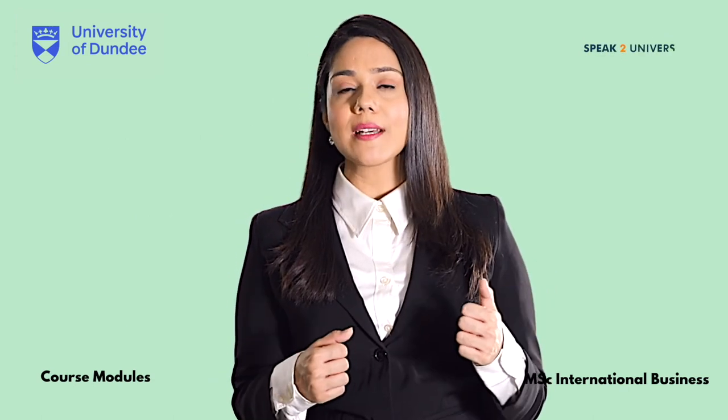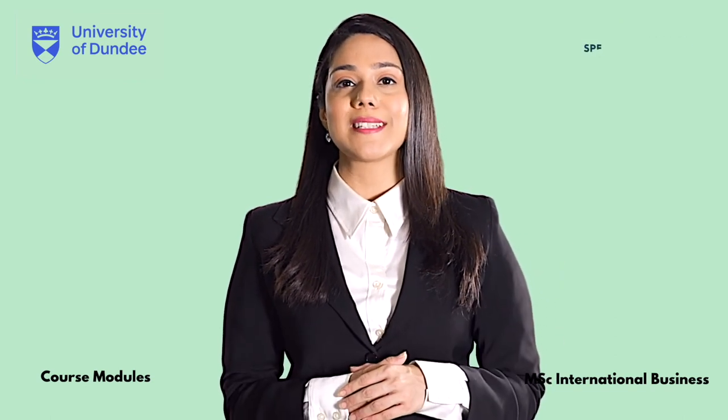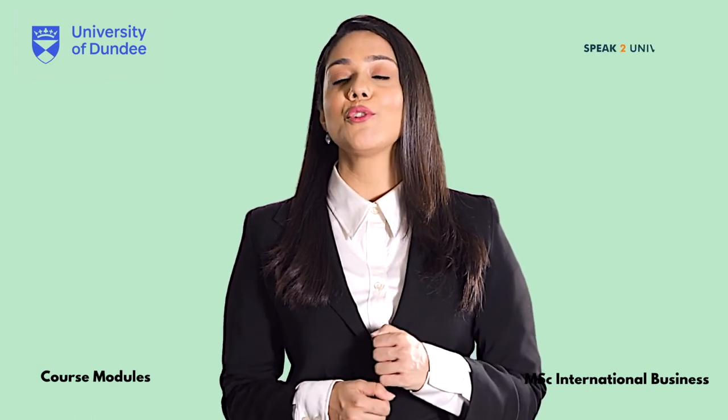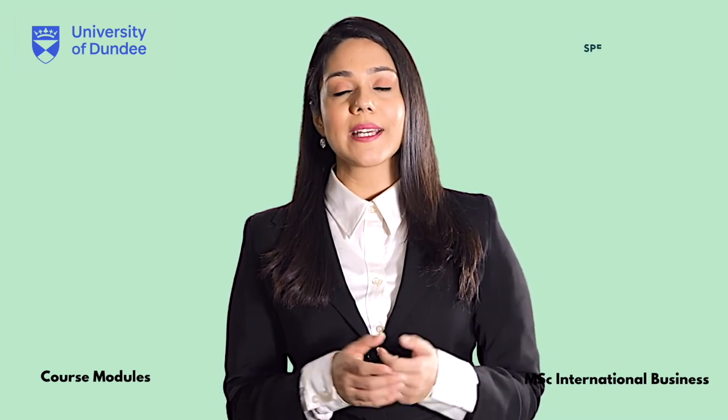Looking for more details on this course, or if you are looking for expert advice directly from the University of Dundee, log on to speaktouniversity.com and book an appointment with the University delegate. Follow the link in the description.